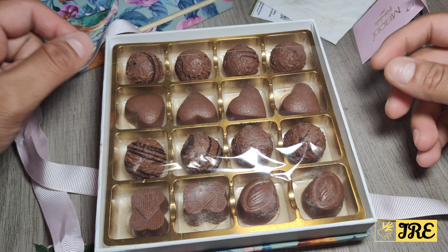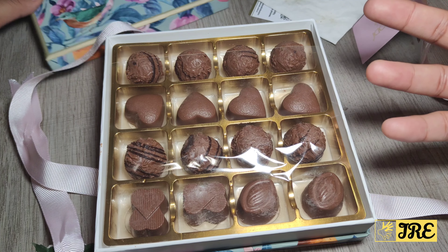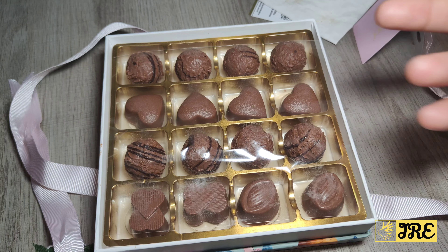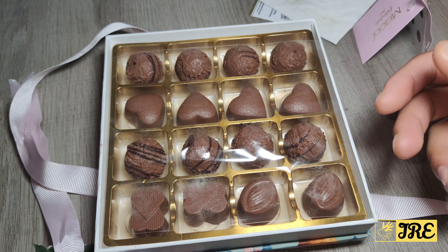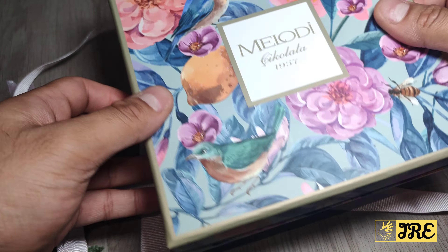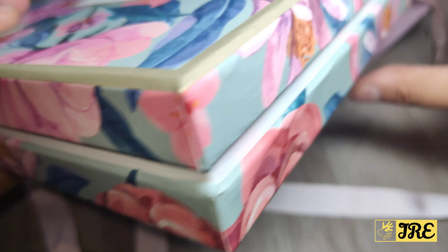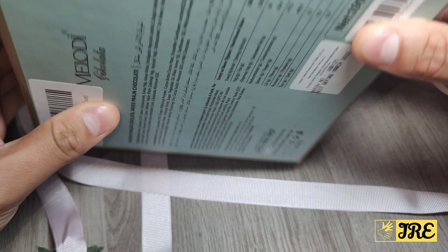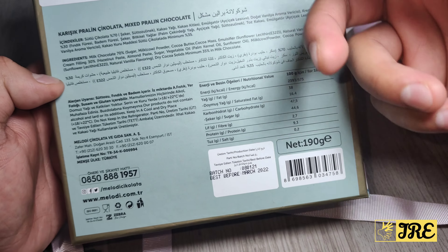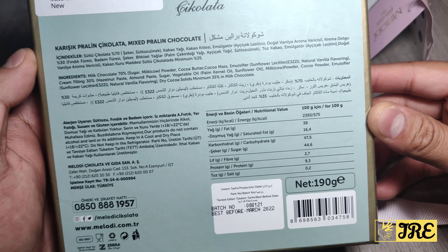The chocolates are really nice and taste very good. They also have 16 pieces of chocolate, including milk chocolate, dark chocolate, and assorted chocolates. It's also kosher and halal certified, which is great for those who require halal or kosher products.